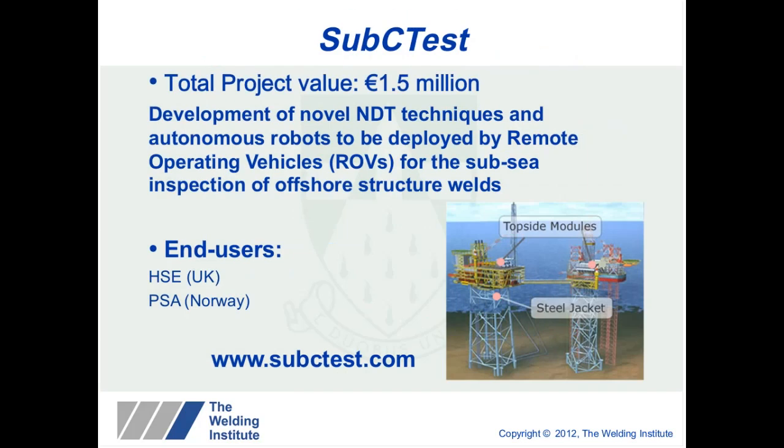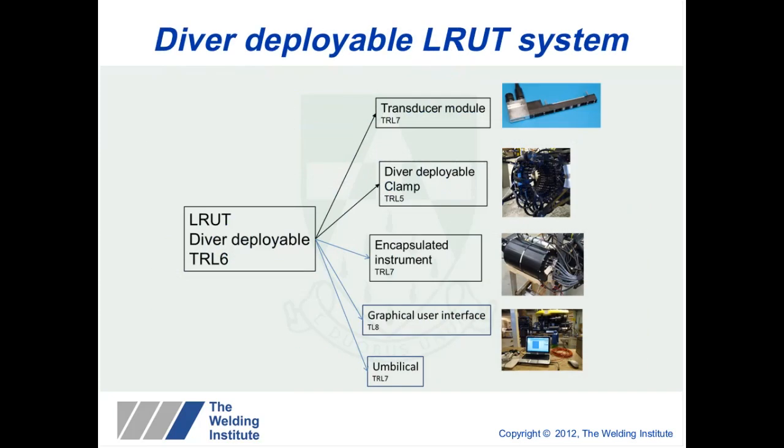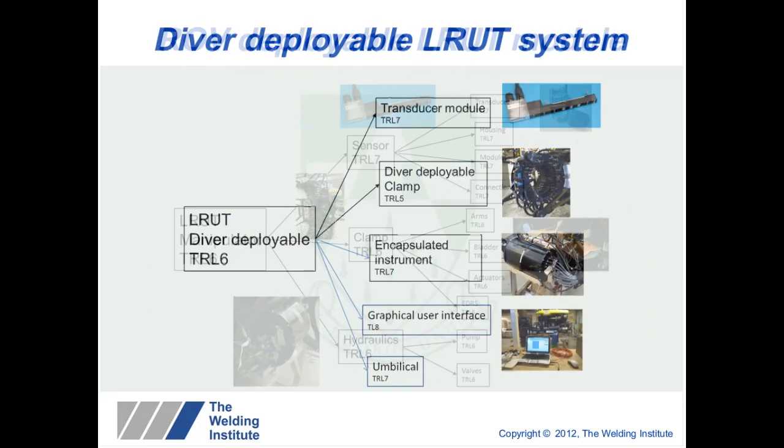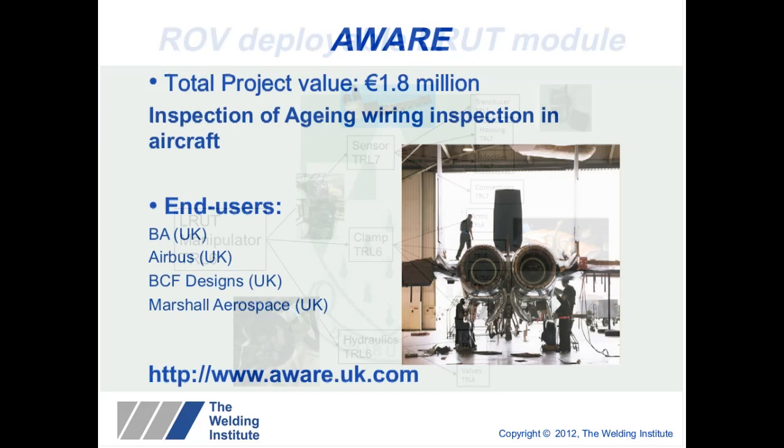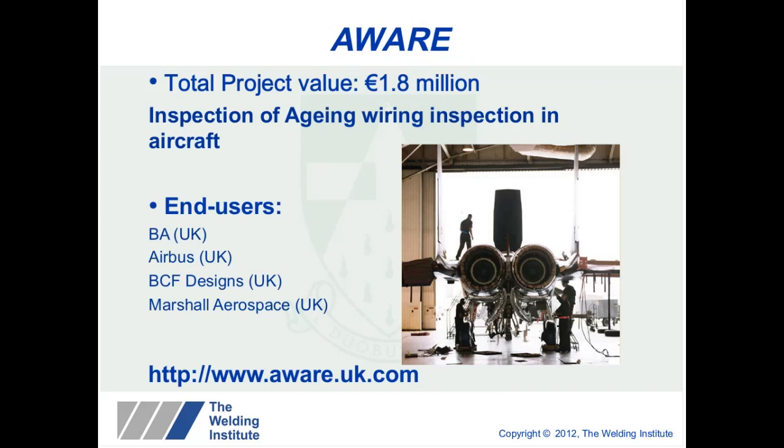The Subsea Test project looks at inspection of subsea structures using guided waves. We developed a system that was mounted onto an ROV and have assessed various technology readiness levels for each component of the system, and are looking at further funding to take this to the next stage, covering both diver-deployable and ROV-deployable options.